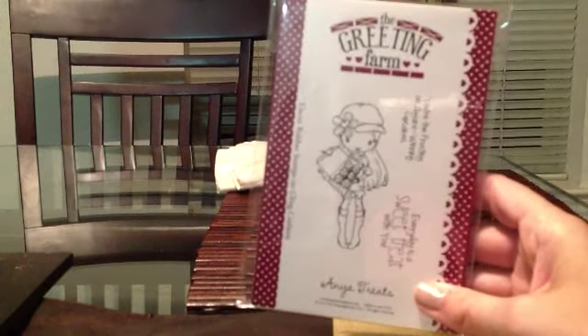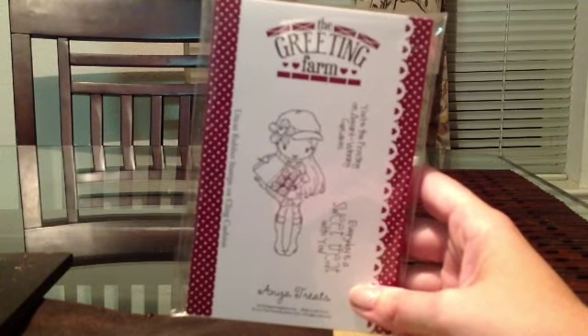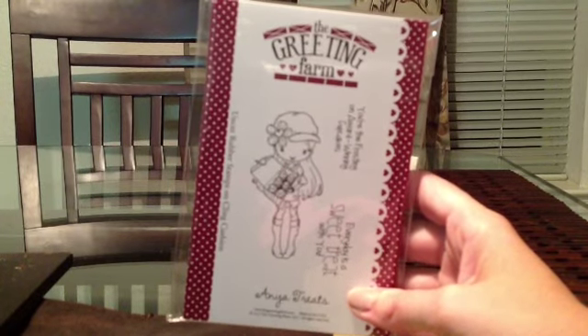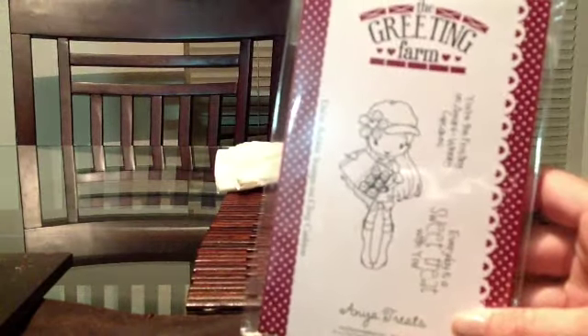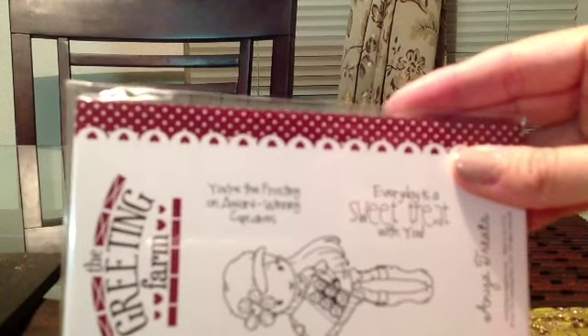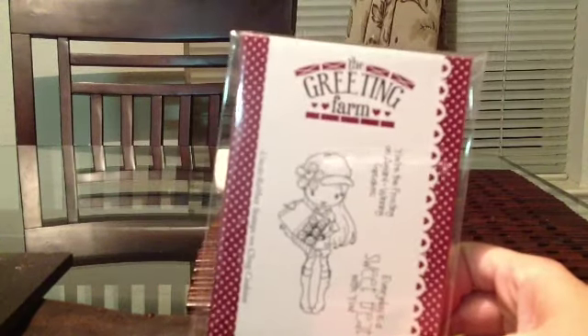I got their stamps when they had their fourth happy birthday special edition stamps. They were only available for one day only, so I got all three of them. The first one is Anya Treats. I thought she's really cute. The caption says, 'You're the frosting on award-winning cupcakes and every day is a sweet treat with you.' I thought she's super cute. I like her little hat.